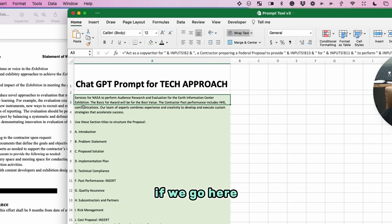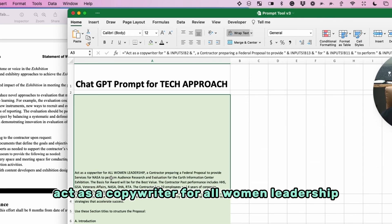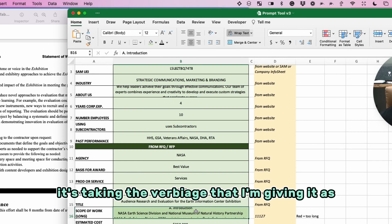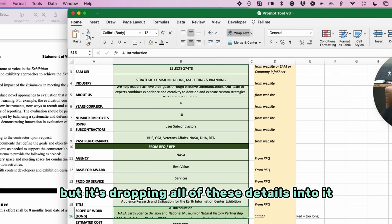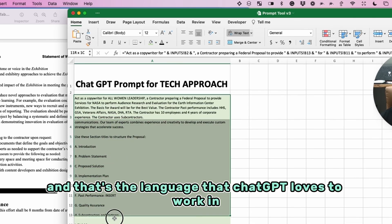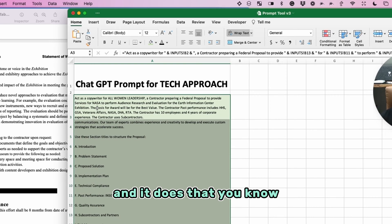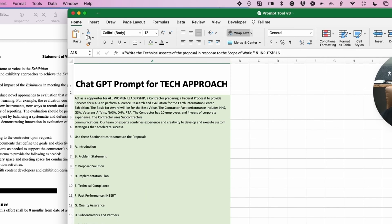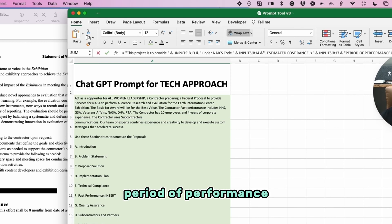You can see: 'act as a copywriter for All Women Leadership' — that's the company — 'a contractor preparing a federal proposal to provide services for NASA.' All of these are inputs. It's taking the verbiage I'm giving it as kind of a wrapper, but dropping all of these details into it to create a prompt in plain English — the language that ChatGPT loves to work in. It includes place of performance, period of performance, and a lot of those details.